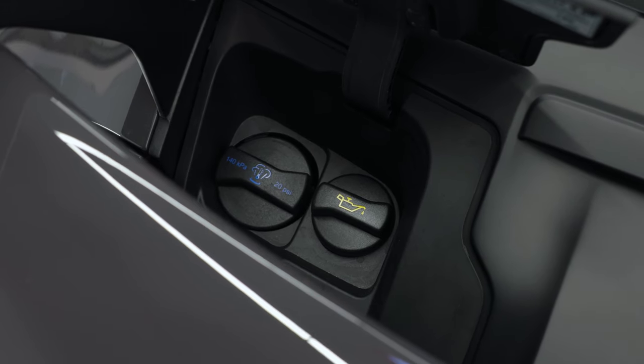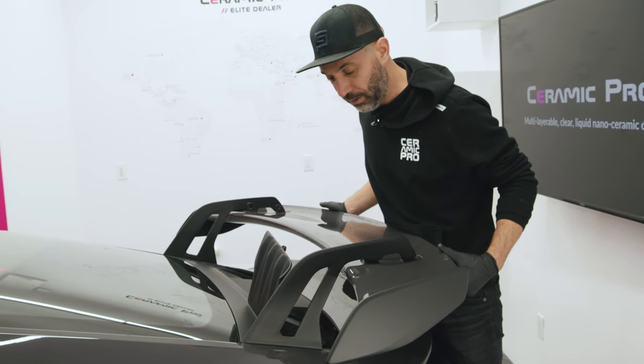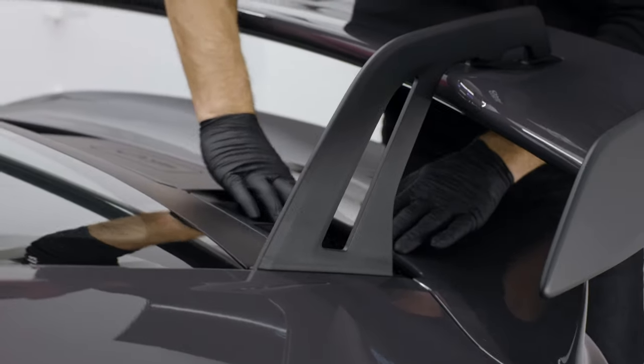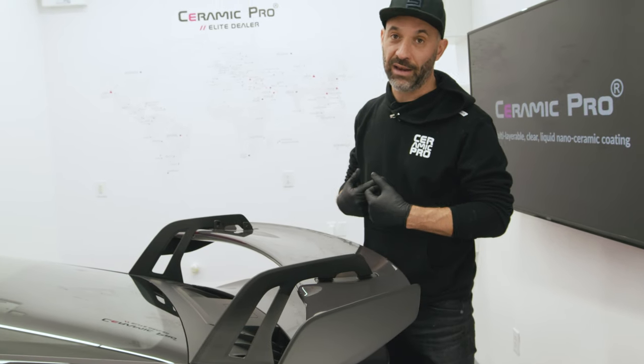On this one you can't even access the engine to look at it if you wanted to admire it. There is a cool trap door that opens so you can add oil or coolant, but that's the only access you have to the engine. With this vehicle we will go ahead and protect these plastics with the Ceramic Pro coating to ensure they don't age or oxidize and suffer the same fate as the classic that we have here.